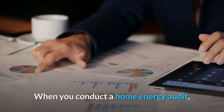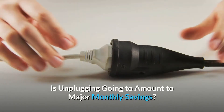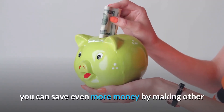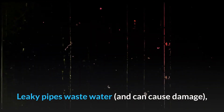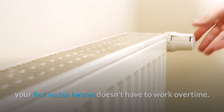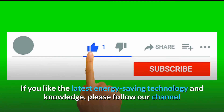When you conduct a home energy audit, you can get a better understanding of what devices and appliances you use and what is simply an energy waste. While unplugging all those unused items will save you money, you can save even more by making other changes discovered during your audit. Leaky pipes waste water and can cause damage, and insulating pipes helps lock in heat so your hot water heater doesn't have to work overtime. Low-flow faucets also can keep water use down, resulting in more monthly savings.